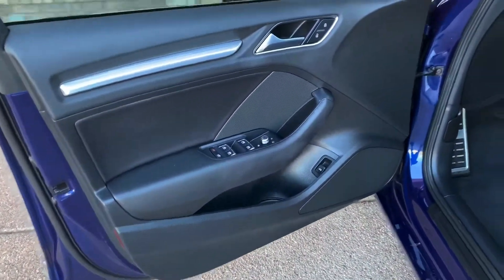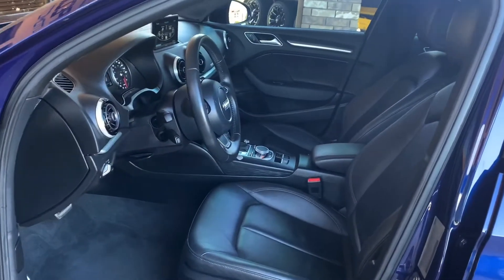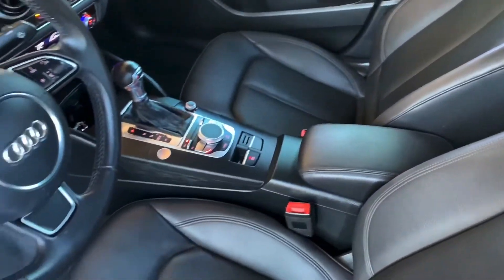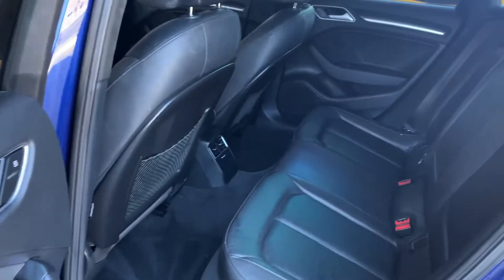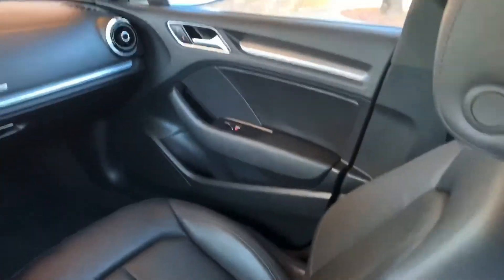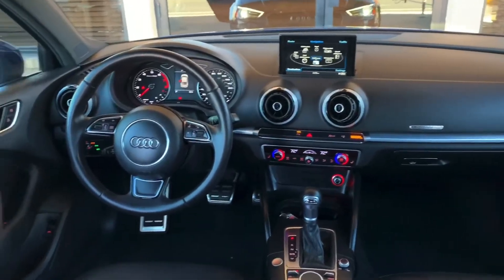All right, let's check out the interior. As you can see, the interior is very clean. It has push-to-start and comfort access — keep the key in your pocket. Check out the back seats, same condition as the front seats. This vehicle is also equipped with blind spot assist that'll help you when you're changing lanes.